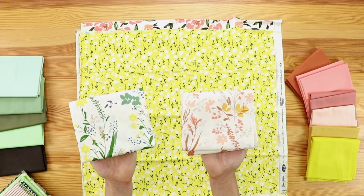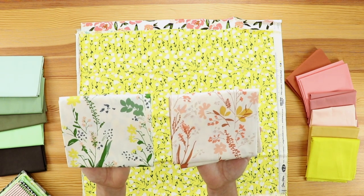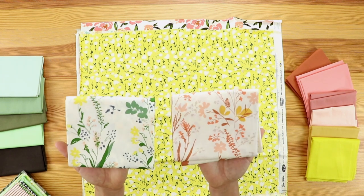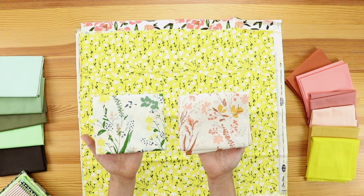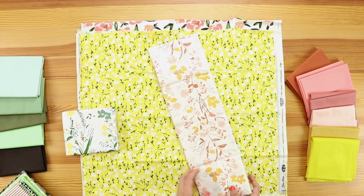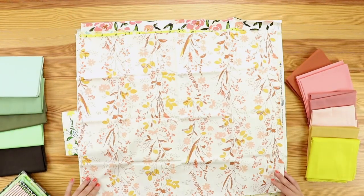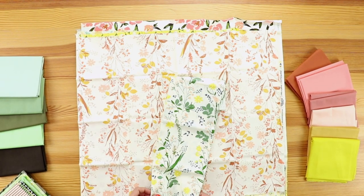Here is another great print called Nature Walk. It has a bunch of different foliage, florals, and wildflowers that you'd find on a nature walk. It has an ivory background with beautiful honey, peach, and tan details, and then we have it in this beautiful green and yellow with pops of navy.